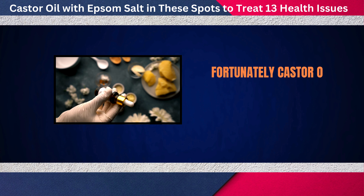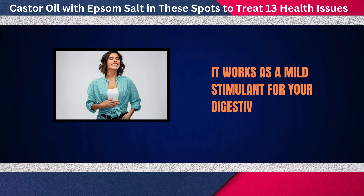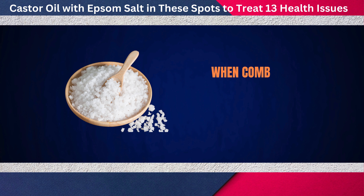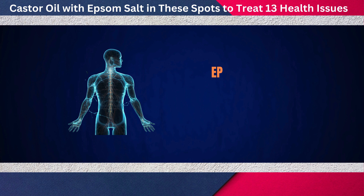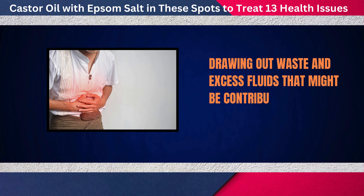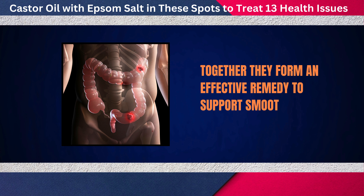Fortunately, castor oil can be a natural aid for better digestion. It works as a mild stimulant for your digestive system, helping to relieve constipation and promote regular bowel movements. When combined with Epsom salt, the benefits multiply. Epsom salt helps detoxify your body, drawing out waste and excess fluids that might be contributing to that heavy bloated feeling. Together, they form an effective remedy to support smoother digestion.